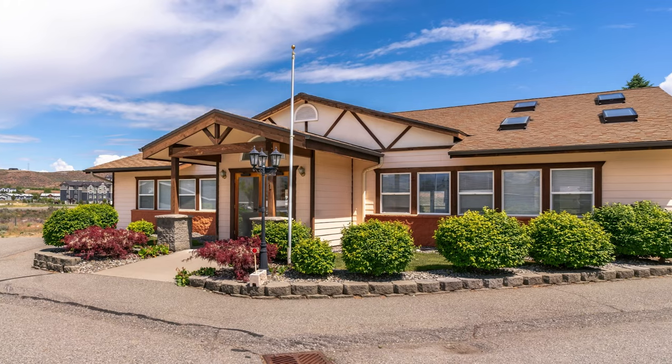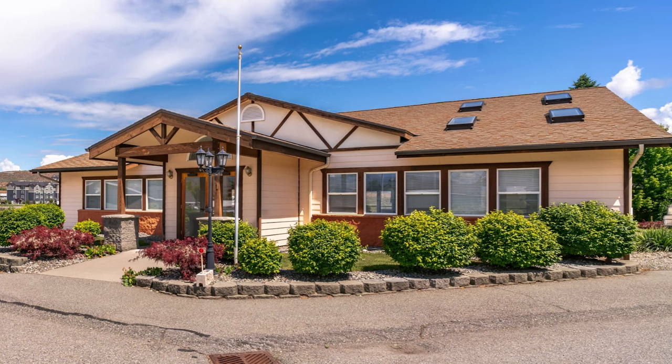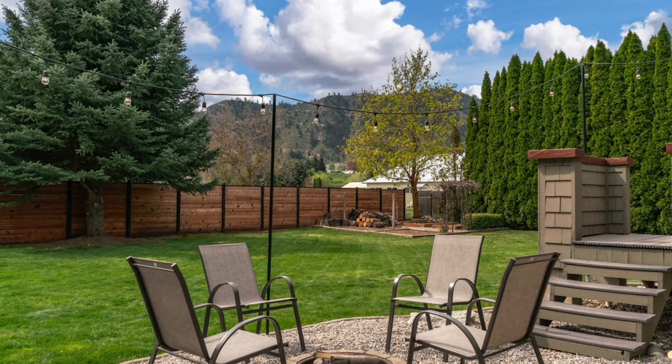We do this every single year with outrageously amazing results. Here's how it works: if you're thinking about selling your home next year after elections or when interest rates drop, then let's get your photos done today, because the lighting is amazing in September and October throughout North Central Washington.